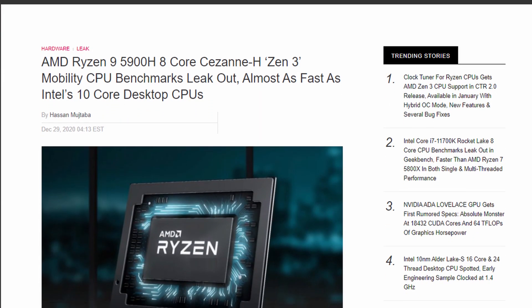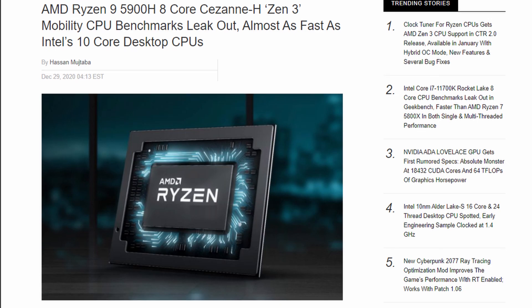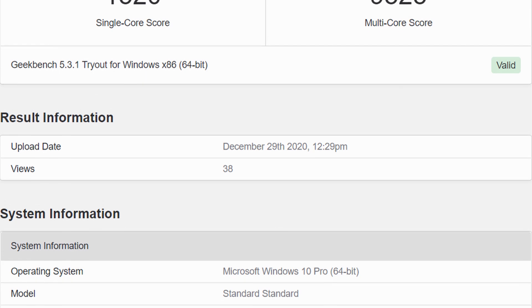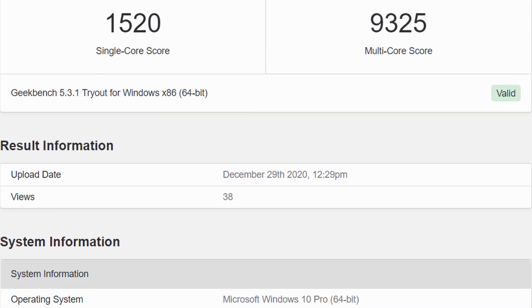It seems we're finally completing this puzzle because we've already seen benchmarks for the 5600, the 5800, and the 5900HX. The latest Geekbench results put the 5900H at about 1500 points in single-core scenarios and roughly 9300 in multi-core. This is AMD's 8-core, 16-thread chip with a base clock of 3.3GHz, a boost of 4.65GHz, 8 iGPU cores, and a configurable TDP of 35 to 45 watts.